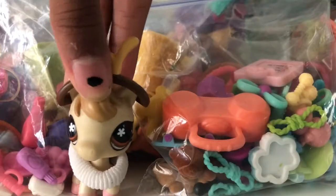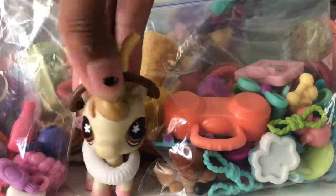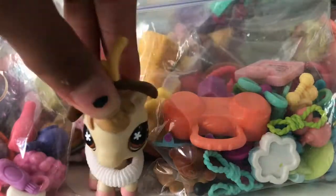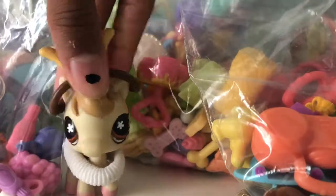Okay, so I hope you guys enjoyed this video and enjoyed my collection video of these things. I'll see you next time. Bye guys, bye.